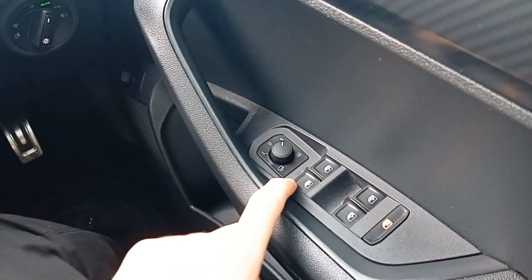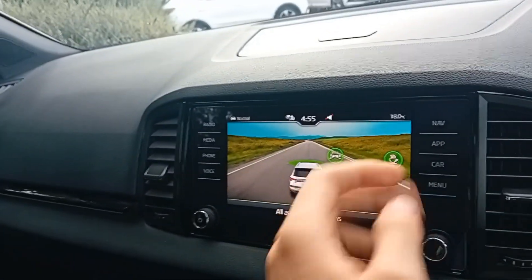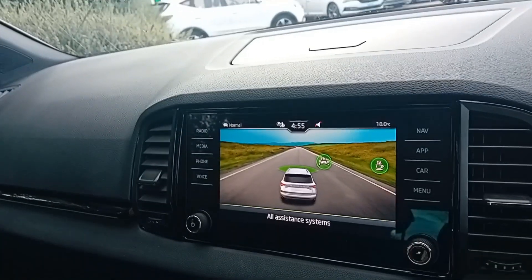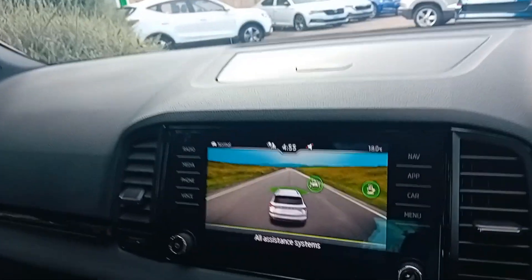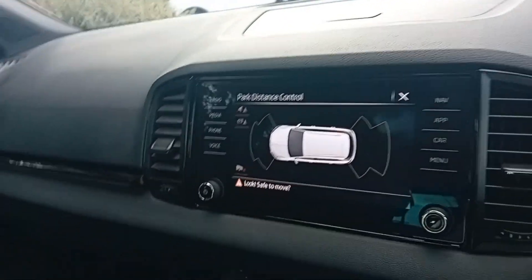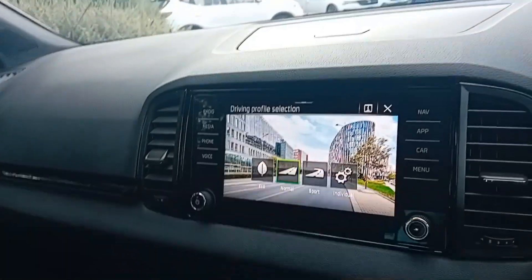In the infotainment you've got Apple CarPlay, Android Auto, Bluetooth connectivity, satellite navigation, and FM/DAB radio. You get front and rear parking sensors, and when you put the car in reverse you get a reverse camera. You also have drive mode select.